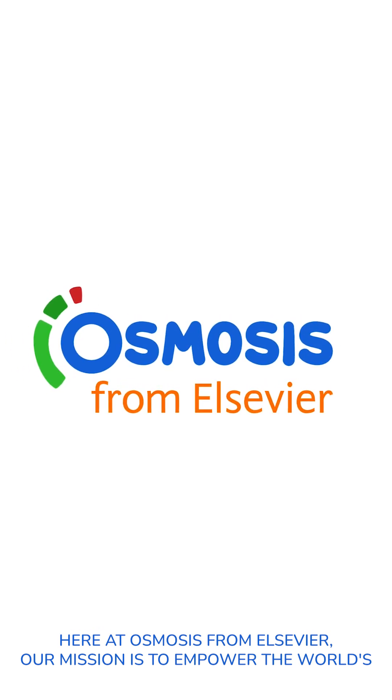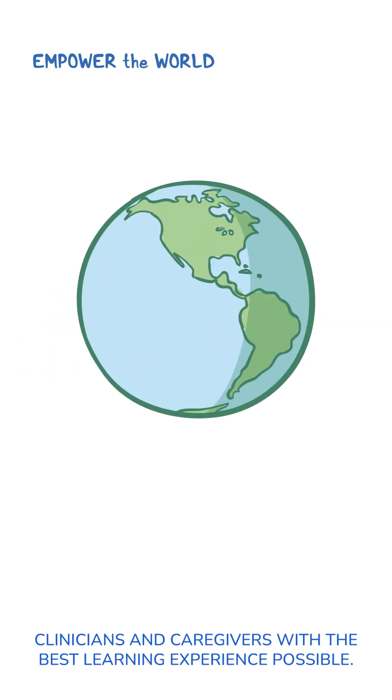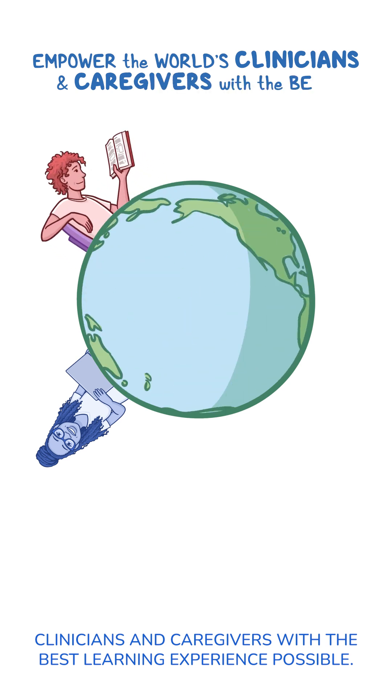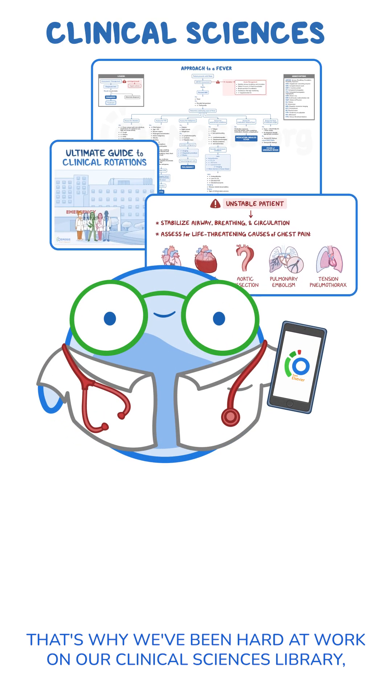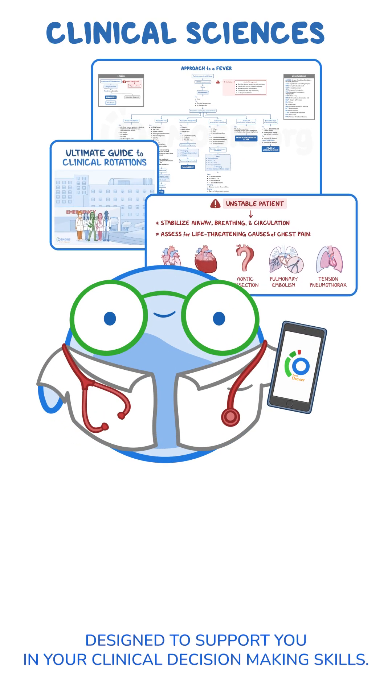Here at Osmosis from Elsevier, our mission is to empower the world's clinicians and caregivers with the best learning experience possible. That's why we've been hard at work on our clinical sciences library, designed to support you in your clinical decision-making skills. Here are a few highlights and milestones that we've reached so far.